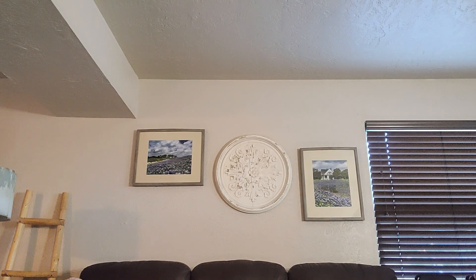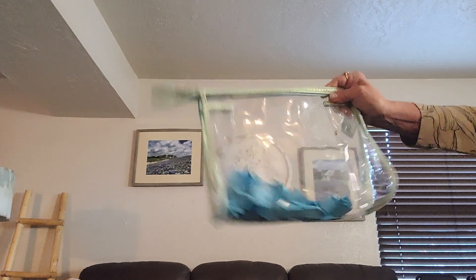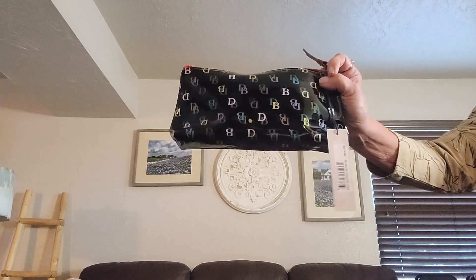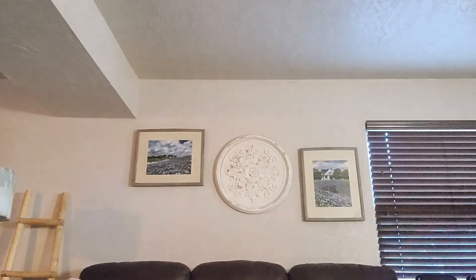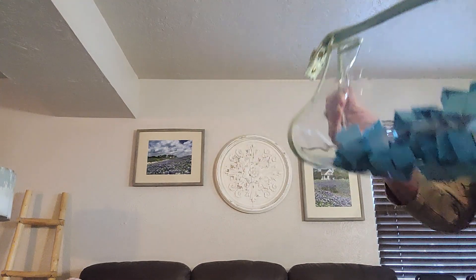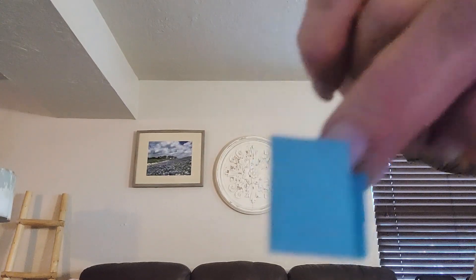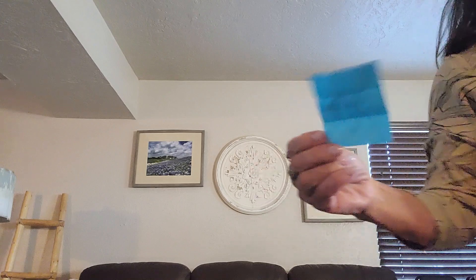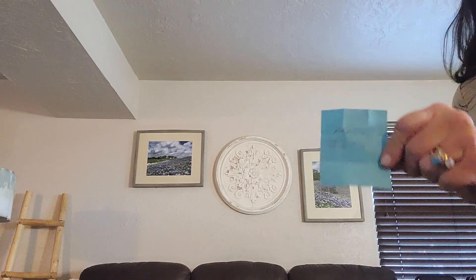Today we're having a drawing. All of your names are in here if you put 'Lucky' in the comment from last week. The drawing is for this on-the-go cosmetic case by Dooney. So let's give her a good shake. Okay, Carol Jones — congratulations, Carol! Please send me your address and I'll send you your Dooney cosmetic case.